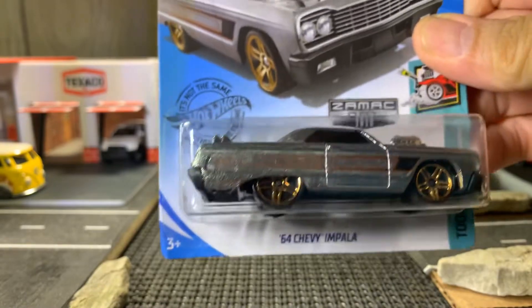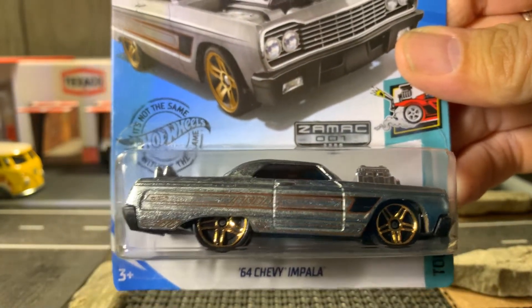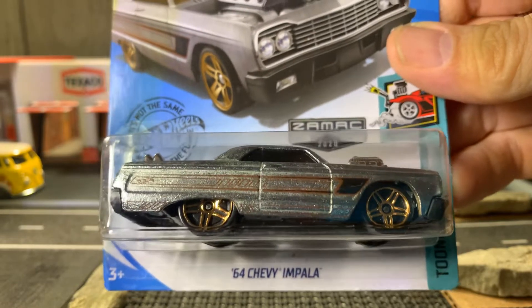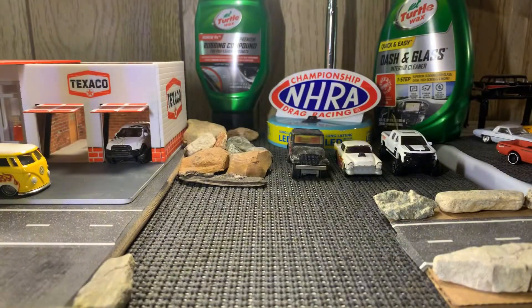Next one's the 64 Chevy Impala ZAMAC Edition. I have the blue one, and now I have the ZAMAC one. I love my Chevy Novas. This is another one I do not have in my collection. Thanks again, Mike — I'm very grateful, buddy.